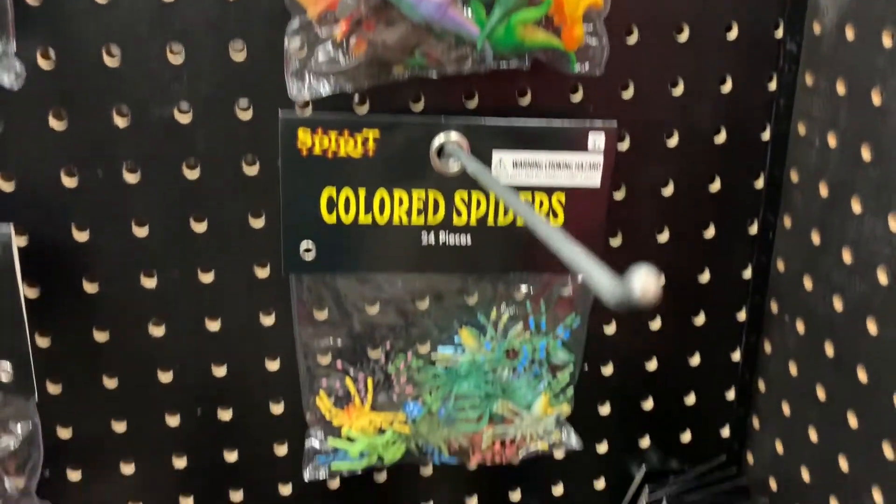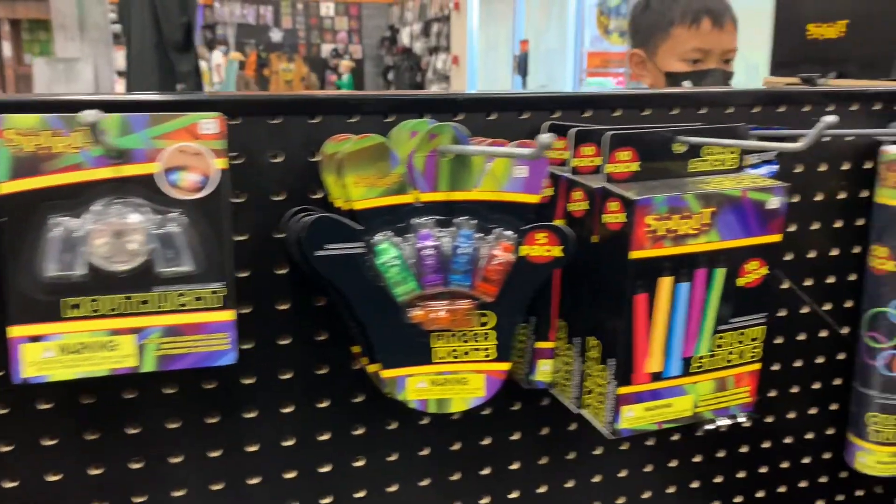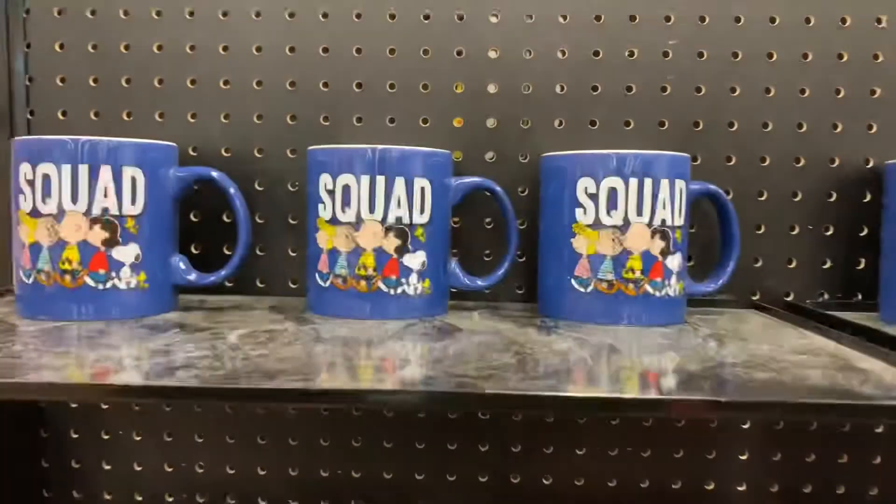Little plastic toys, glow-in-the-dark toys, themed cups, and themed mugs.